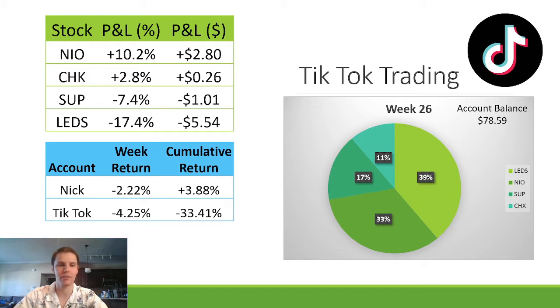Quick TikTok trading challenge update. Every week I put what I make on TikTok into a trading account and let you guys vote from four different setups on how to invest the money. Last week, 39% of votes went to LEDs, which was down 17.4% — a pivot failure. That put the TikTok trading account down 4.25% for the week and down 33% on the year. I personally was down 2.2%, only up 4% on the year — it's been a tough trading year.